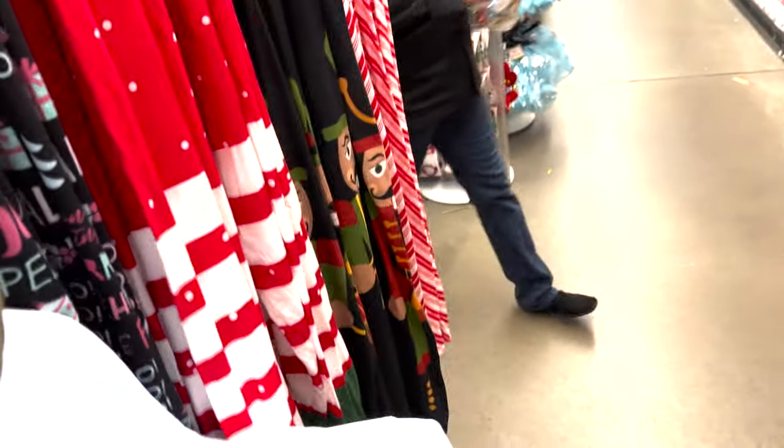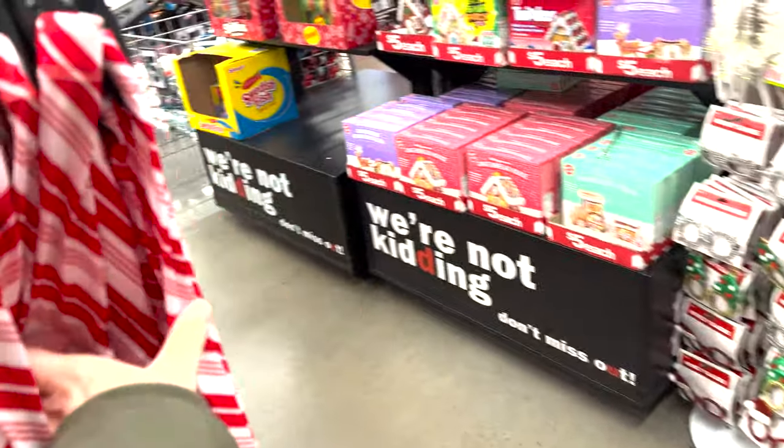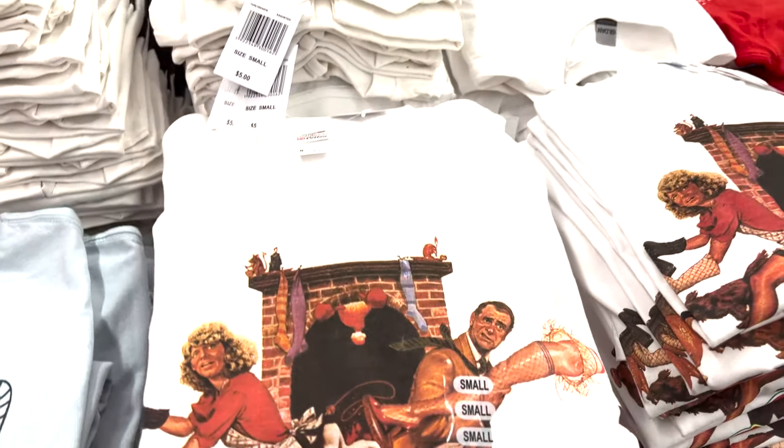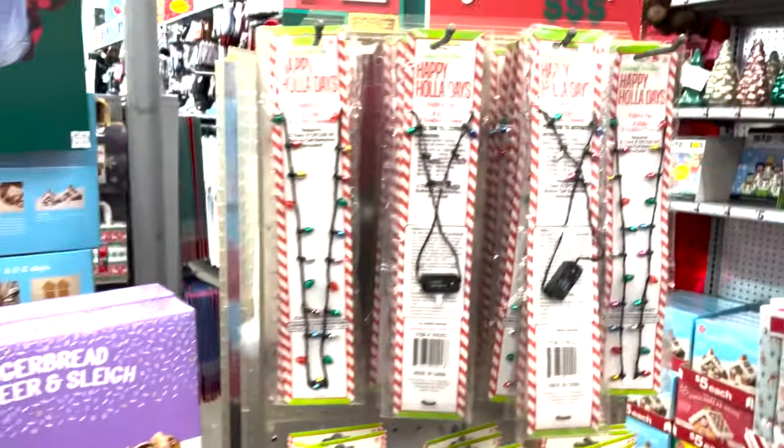They have some sweatshirts — Merry and Bright, and a cute Christmas tree one. They have some leggings: the Nutcracker, fa la la, and candy cane ones. Soft and cozy. These are really adorable. Christmas Story — you know I'm buying this, that's my favorite movie to watch for the holidays. Home Alone. Elf. More pajama pants.